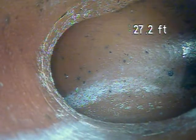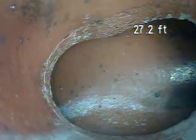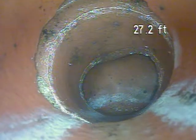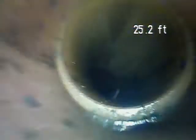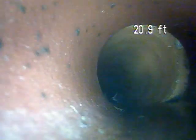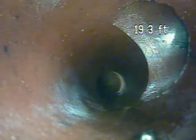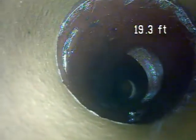Right here is a connection that is over in the laundry room — that's where it starts to head out towards the street. Right now we are coming back towards the furnace and the laundry sink. That is going to be the laundry sink connection right there.